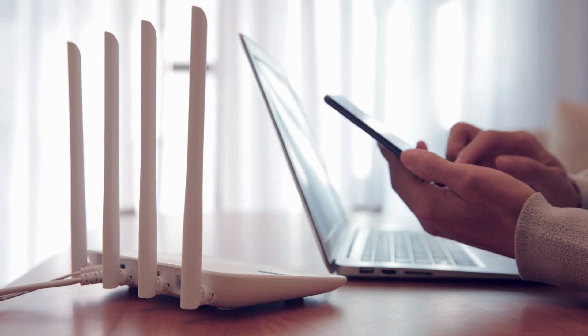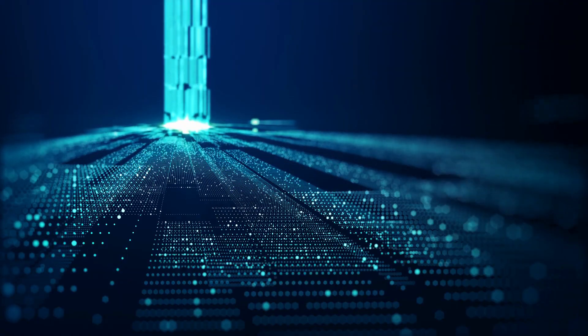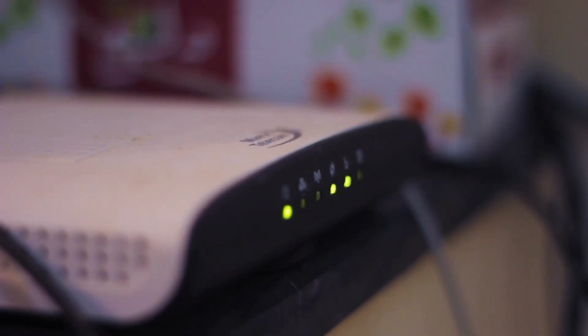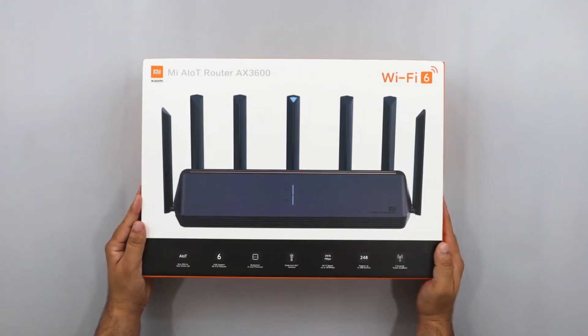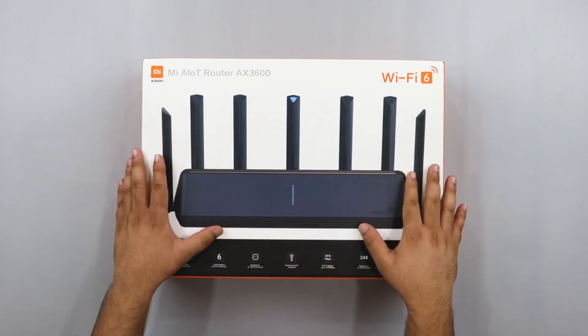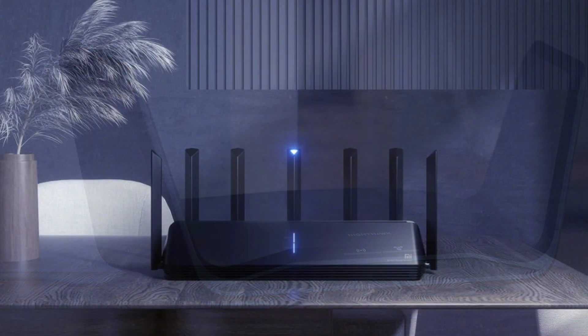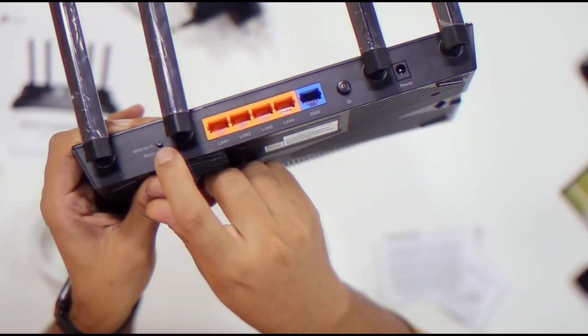To put it mildly, the world of Wi-Fi is somewhat complicated. The majority of homes utilize Wi-Fi 5 routers, which can transmit data at a maximum speed of 3.5 gigabytes per second — though that is only a theoretical speed. The actual performance of Wi-Fi 5 frequently falls short because of its relatively small range and constrained number of wireless channels. Wi-Fi 6 routers are now widely used to overcome these restrictions, supporting a maximum wireless speed of 9.6 gigabytes per second and better managing a large number of connected devices. The Wi-Fi 6E standard goes a step further by making use of the 6 gigahertz radio band to lessen network traffic and boost wireless internet performance.